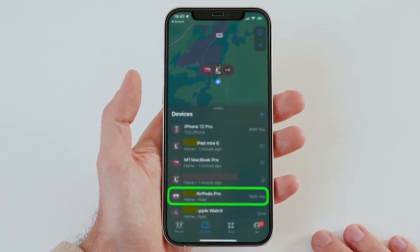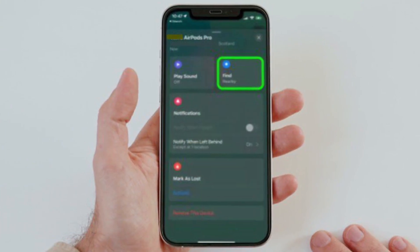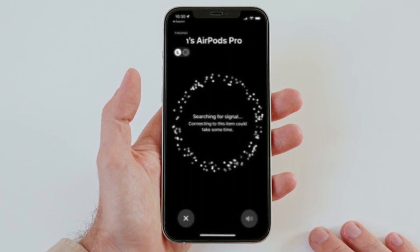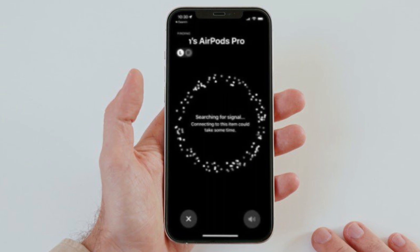Then select your AirPods Pro in the devices list. In the AirPods Pro card, tap the Find option. Then let your iOS device connect to the Find My Network, and follow the on-screen instructions. You may need to relocate to get a signal from your AirPods.